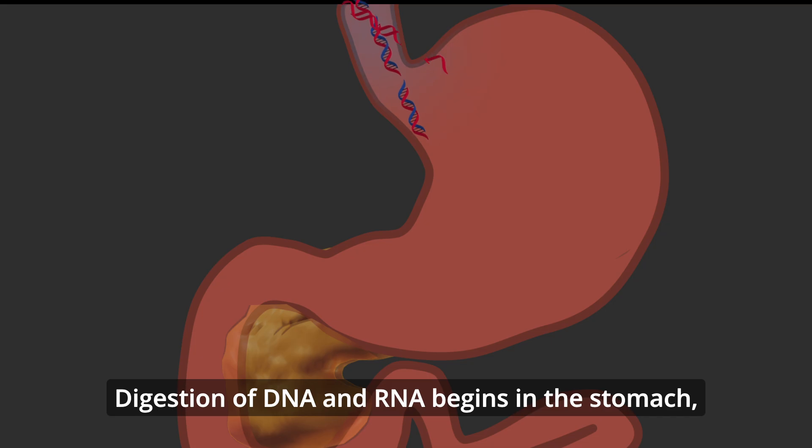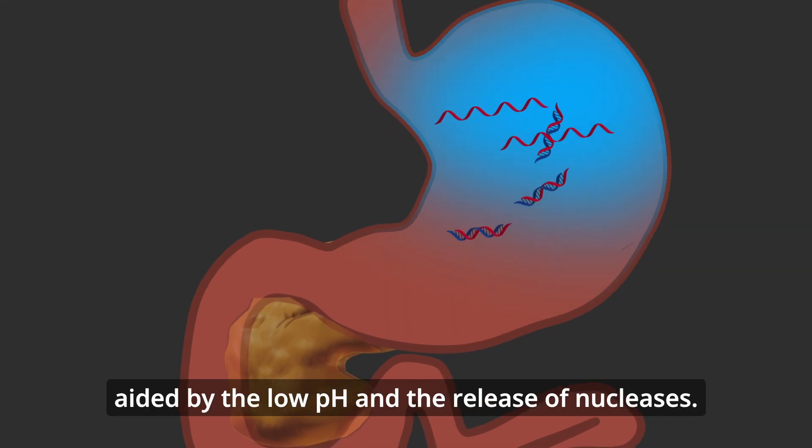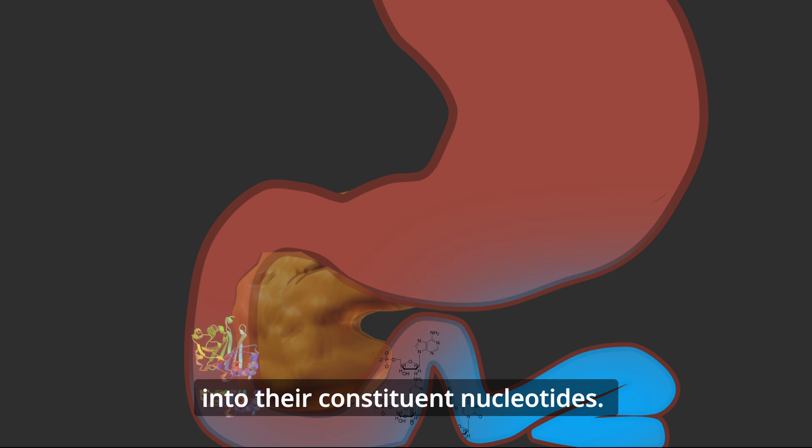Digestion of DNA and RNA begins in the stomach, aided by the low pH and the release of nucleases. In the duodenum, pancreatic DNases and RNases hydrolyze DNA and RNA into their constituent nucleotides.